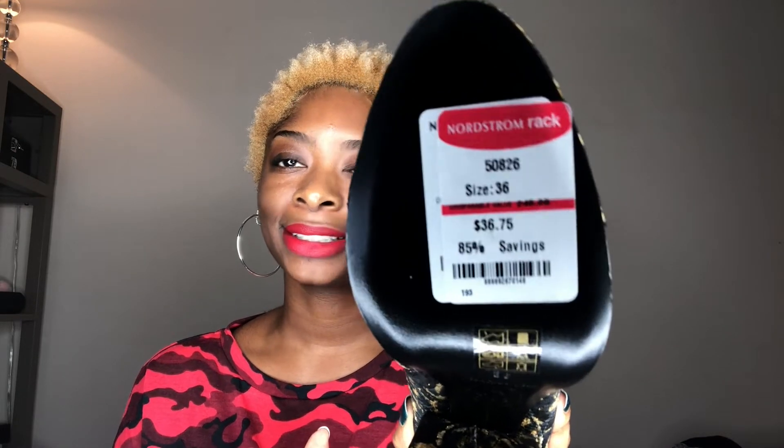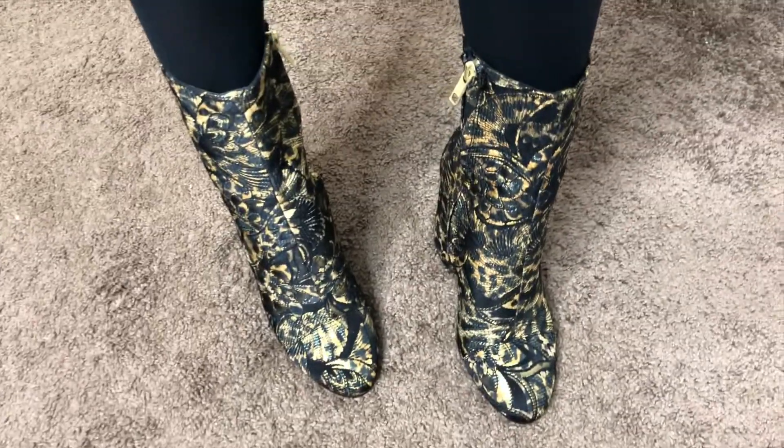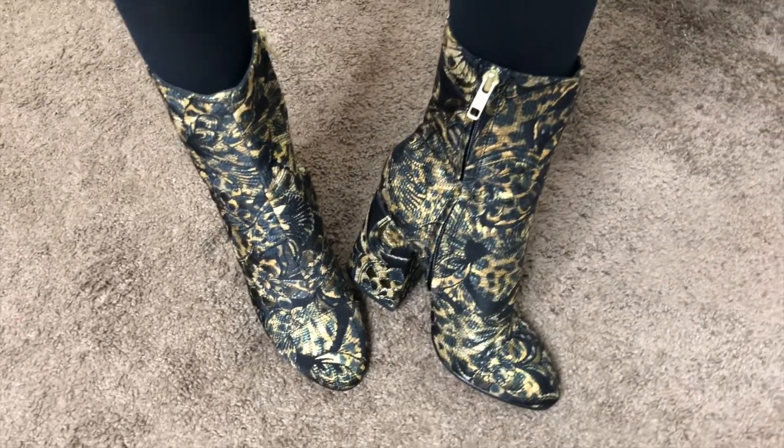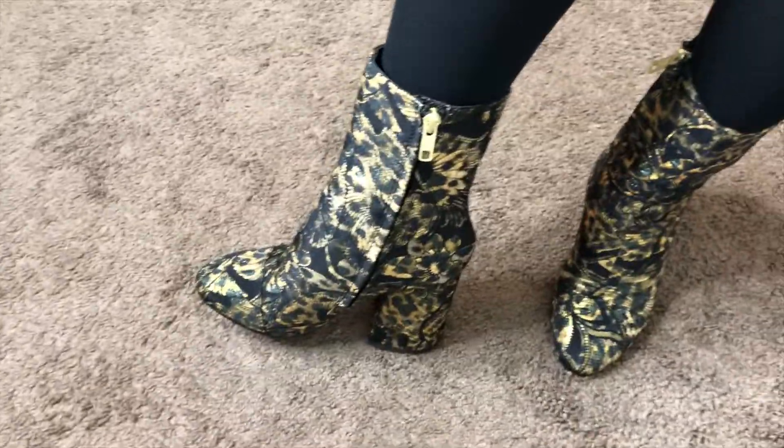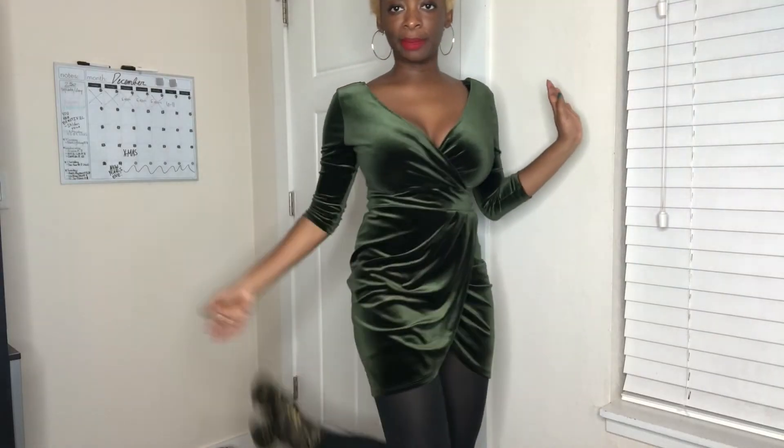85% savings — like that's a deal! What's cool is these shoes also came with a little baggie to put them in. You can use this to store them if you're moving from one place to another or if you're traveling. This cute little bag has their logo on it. And here I have on the booties.